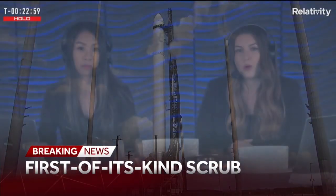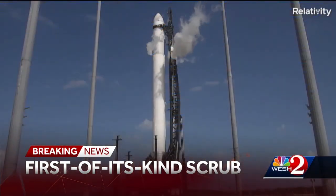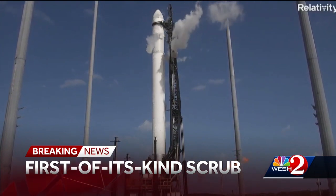That update from Mission Control: we are unfortunately scrubbing today's operations. A first of its kind scrub at Cape Canaveral. Relativity Space was relatively quiet today as it tried to launch its 3D-printed rocket. The launch window, which opened at 1 this afternoon, closed a little over an hour ago and the rocket never got off the ground.